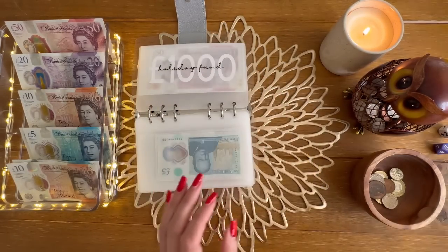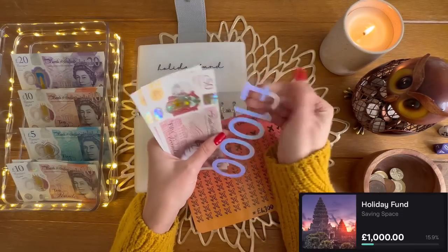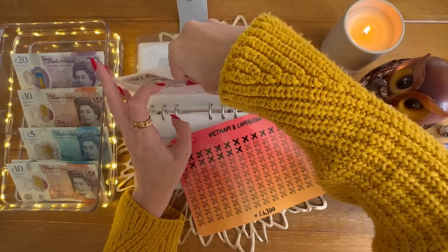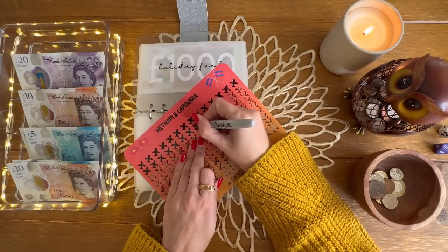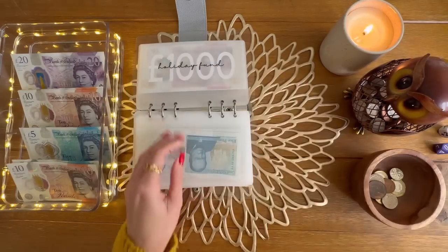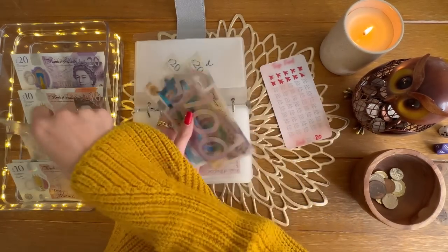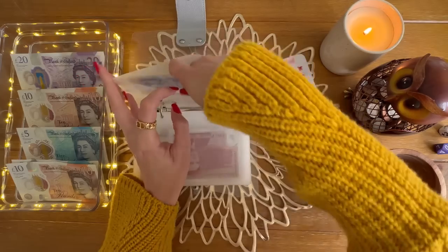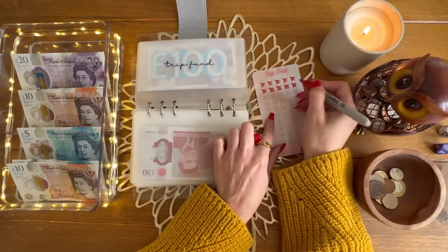Holiday fund is going to get £50. So holiday fund now has £1,000 in the bank and then £1,100. So excited — I can colour in another airplane. That's looking good, awesome. Trip fund — I said I would fix this. I'm adding £5, so it's got £150 in the bank, and £200 in trip fund. I can colour in the rest of this airplane to fix it and we are back up to £200 in trip fund, which is great.